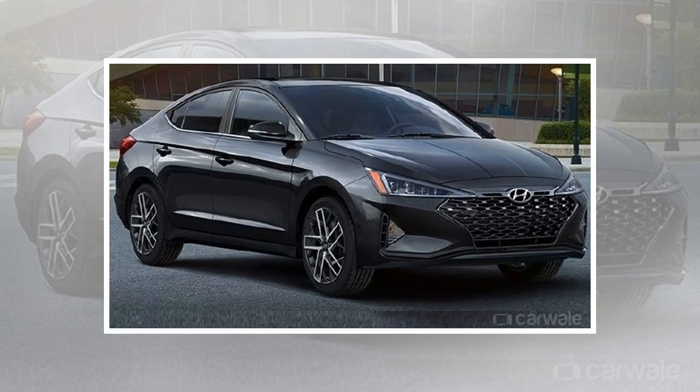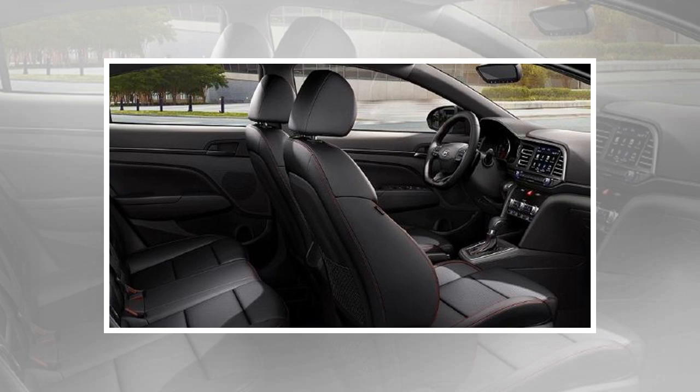The Elantra Sport Package gets a more powerful 201bhp 1.6-liter GDI Turbo Petrol. The wheels are upgraded to 18-inch stylish new wheels and all-black leather upholstery.